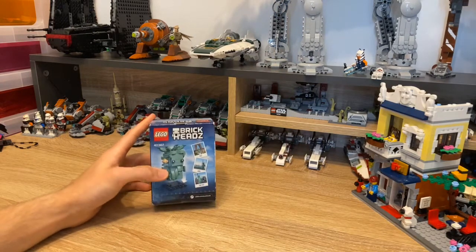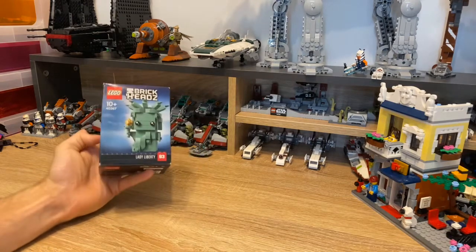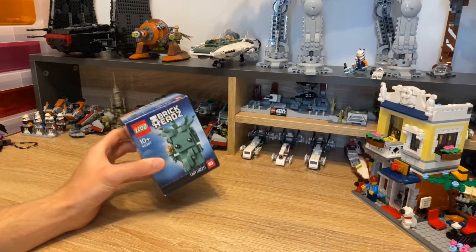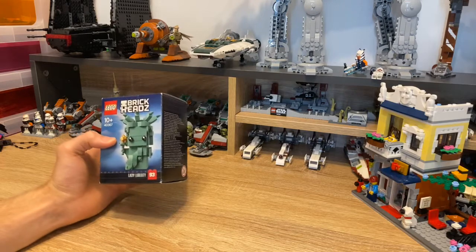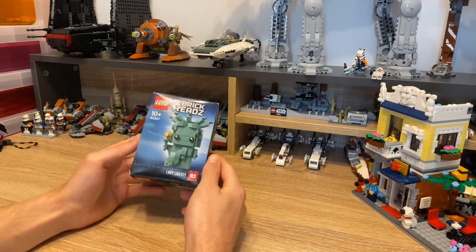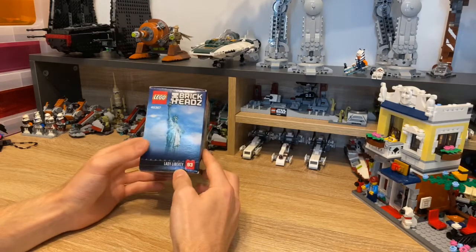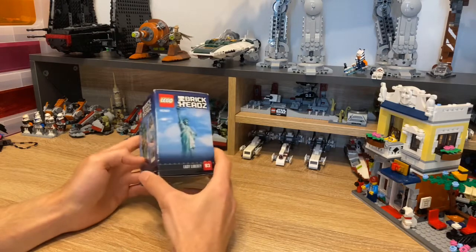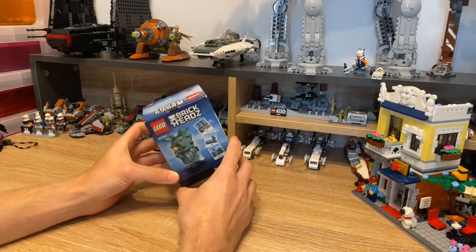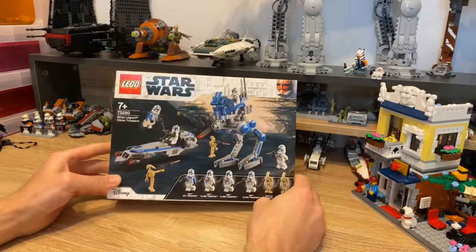We then have the Lego Brickheadz Lady Liberty. I don't normally get the Brickheadz, but this one actually just looked really quite cute. I got the Mandalorian ones and who knows, maybe I'll start a little Brickheadz collection. This is set 40367, ages ten plus recommended, and it's number 93 in the collection. I got this for a tenner, or maybe 11 pounds, from the Lego store.